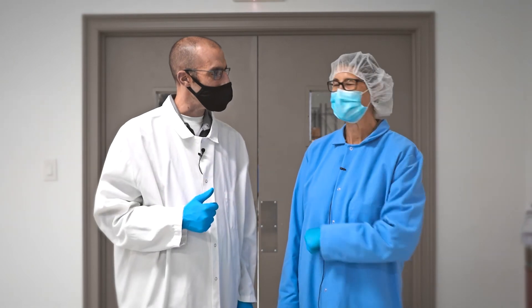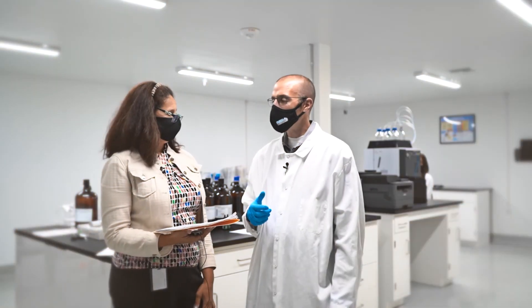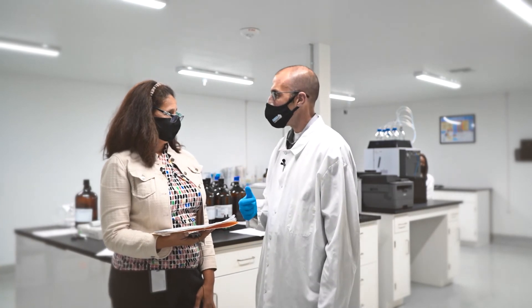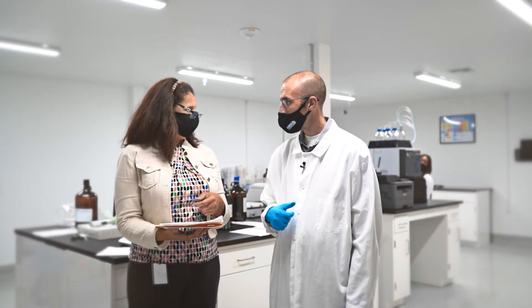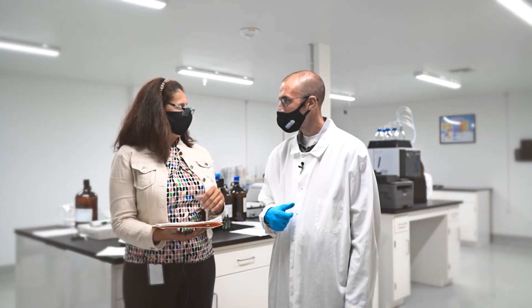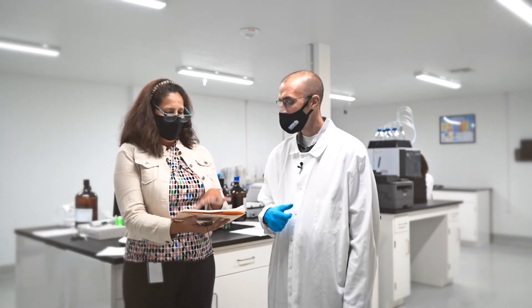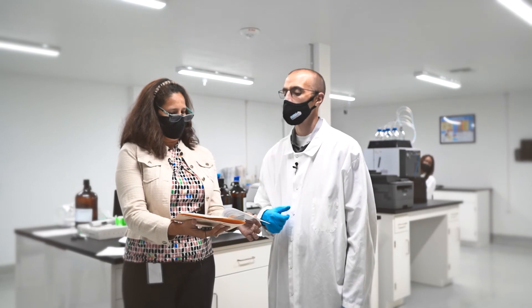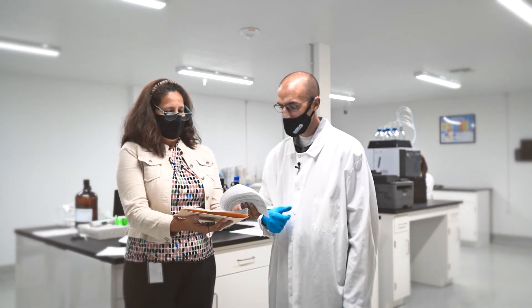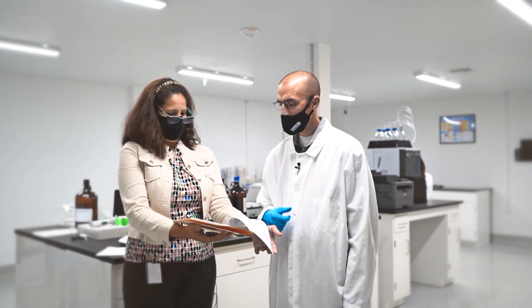So Margaret mentioned it a little bit, but Flora Bell, talk to us more about the QA process. In QA we have quality assurance technicians that spend time on the floor making sure that the processes and procedures were followed. We have a batch record which includes the compounding section and the packaging section, and we make sure that each one of the steps during the process were completed accordingly.